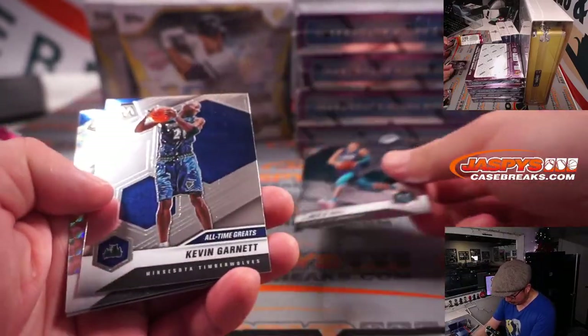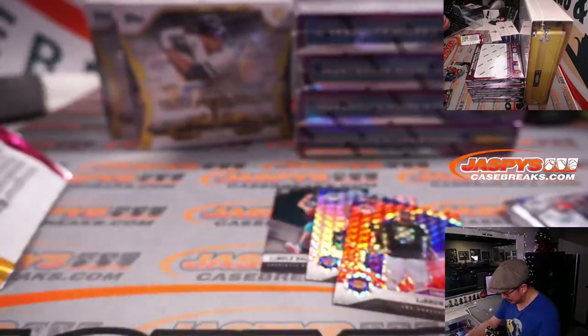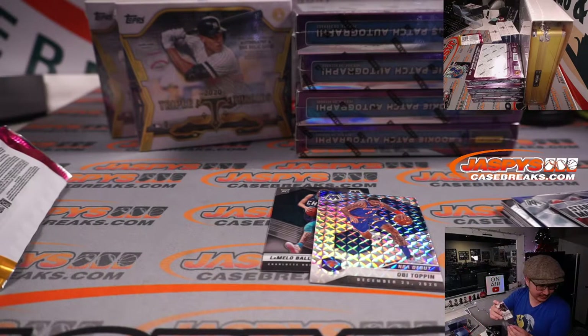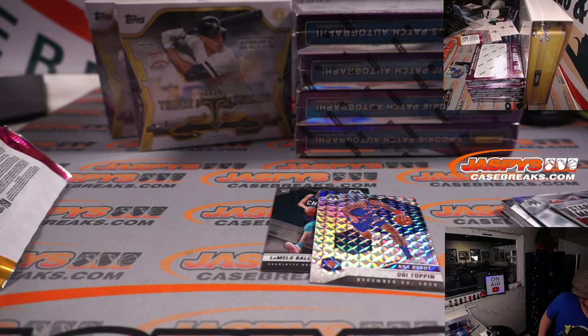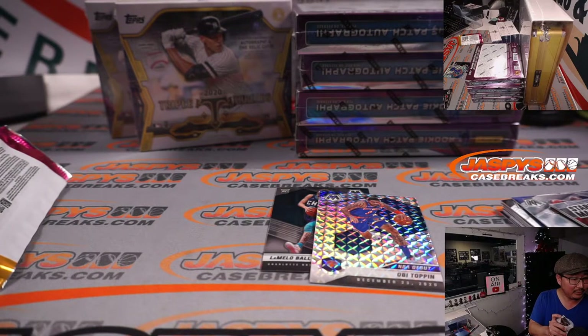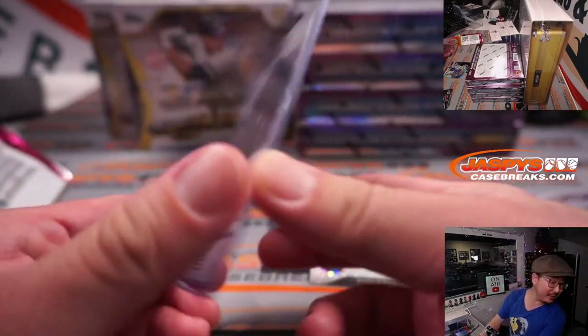A LaMelo Ball rookie card — that's nice — and an Obie Toppin Mosaic, and a LeBron. It's pretty nice stuff there. In fact, I think my Lakers are playing right now. I know there's an exciting football game happening, but let's go to the local Lakers network and flip back and forth. Playing the Magic tonight — get a look at Cole Anthony. Magic are up by one, 36-35, six and a half minutes left in the first half.